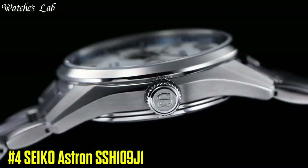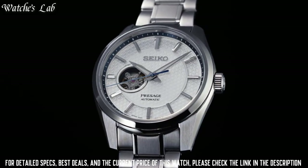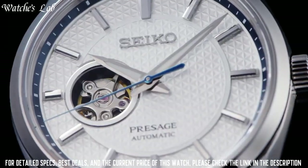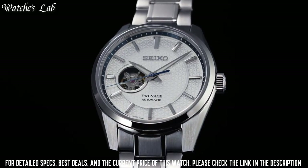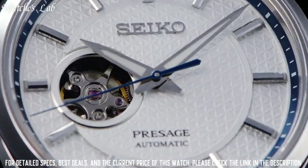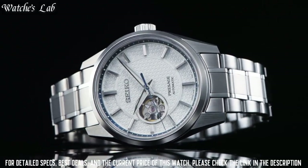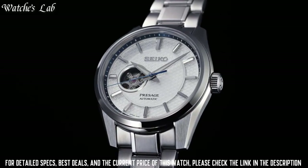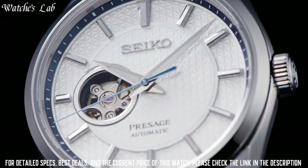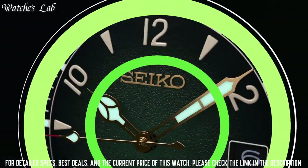Number 4: Seiko Presage Sharp Edged Series SPB309J1. Each of the four dials is in a different traditional Japanese color. Shironeri, the white of the unbleached silk, and Aizumi, the blue of indigo, are used in the open-heart watches. Gepaku, the white of the full moon, is used in one of the two multi-hand creations, while the sub-dials of the other are in Kurotobi, the color of the black kite. While it retains all the strength and angularity that gives the series its distinctive look, there is a new facet with a mirror finish between the top and side surfaces that adds a new sparkle to the watch.